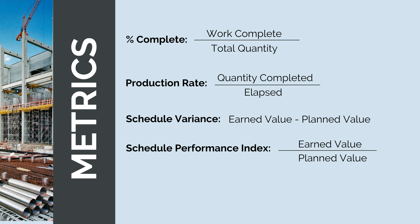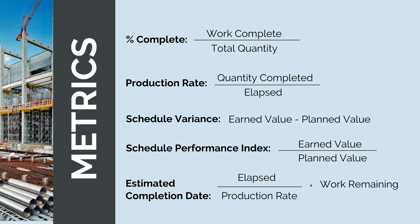We can also calculate the estimated completion date — a forecast based on current production rate. Take the current date and add the work remaining divided by the production rate. For example: 1,000 meters of trenching, 100 done, 900 remaining, at 20 meters per day = 45 days remaining. Remember to factor in the schedule calendar — whether working five shifts a week or more. These key metrics tell us the production rate, whether we're above or below plan, and the forecast finish date.